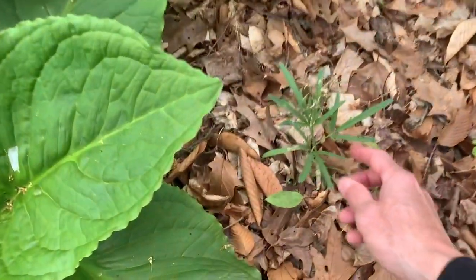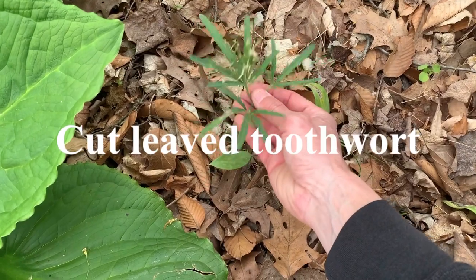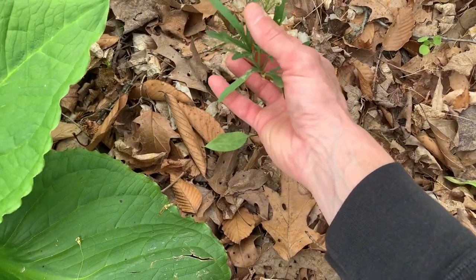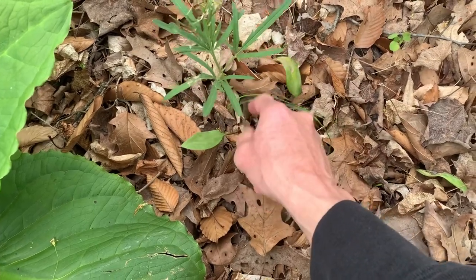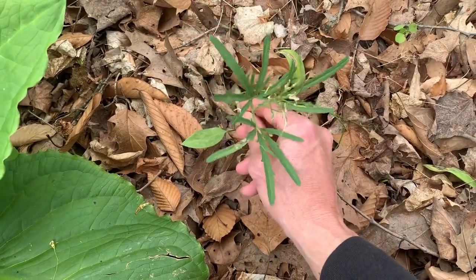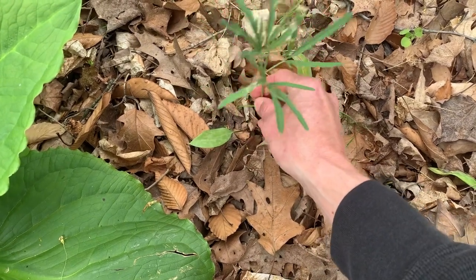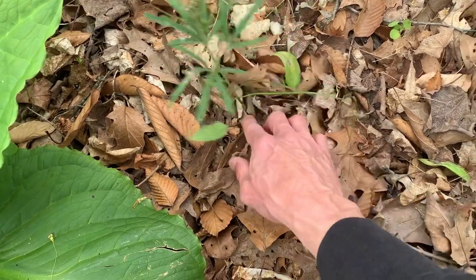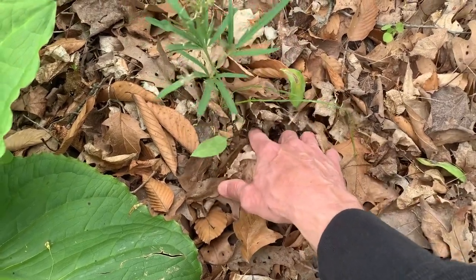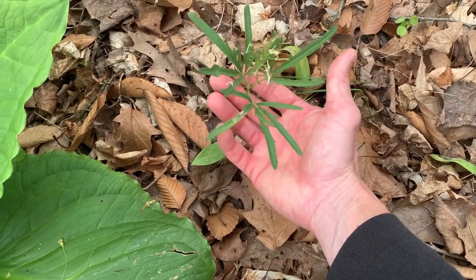Right beside it is a cut-leaved toothwort — the flowers are already dying off. The root stock or the root of this is edible, and it tastes a lot like horseradish. So you can dig up that root and it's edible — I actually like it, it's pretty good.